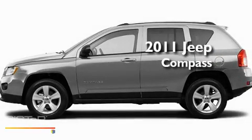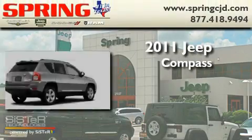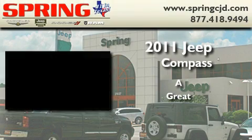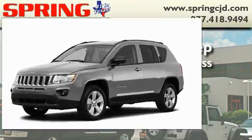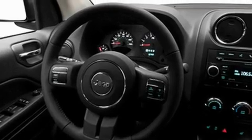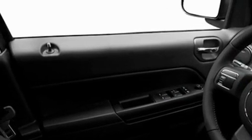This is a brand new 2011 Jeep Compass. Its top features include heated side view mirrors, a rear window defroster, a rear window wiper, a CD player, and fog lamps.